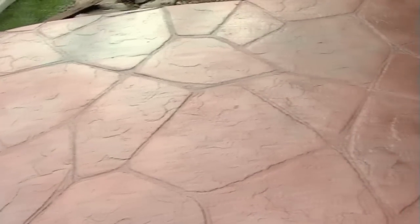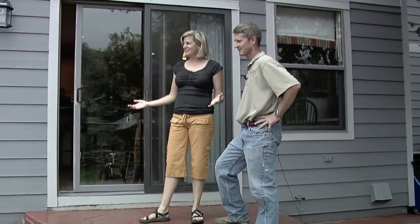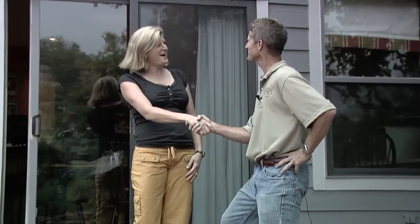We've totally changed the look of this particular patio. Stephanie's reaction: she loves it. It's totally changed the appearance — she really likes the highlights. The brown was the right color to choose, it really looks good. She is very happy with the result.